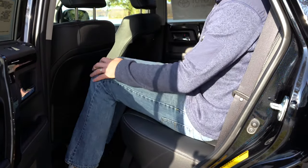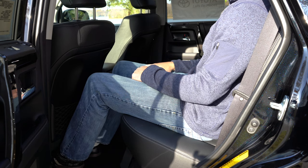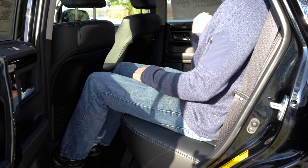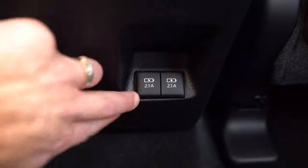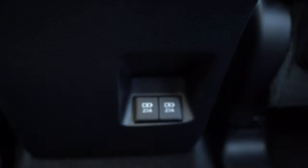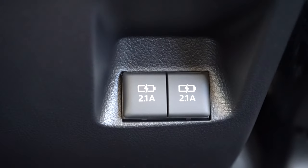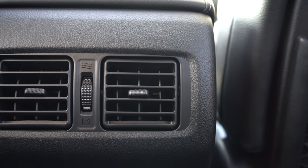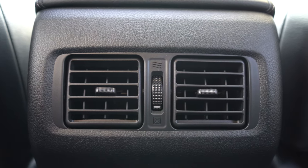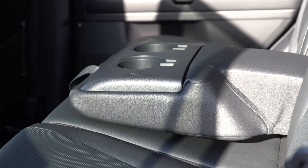Third-row legroom comes in at 29.3 inches. Second-row legroom is rated at 32.9 inches, though at six feet tall it feels like more than that — a good amount of space back there. New for the 2020 4Runner, there are two USB charging ports for second-row passengers, standard on every trim level. Rear ventilation is also standard across all trims, located just behind the front armrest. A rear center armrest with cupholders is also standard.